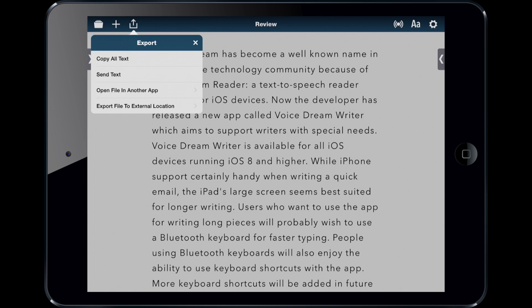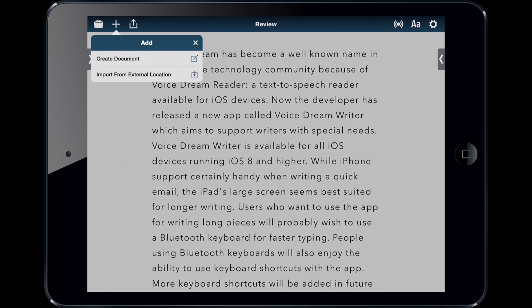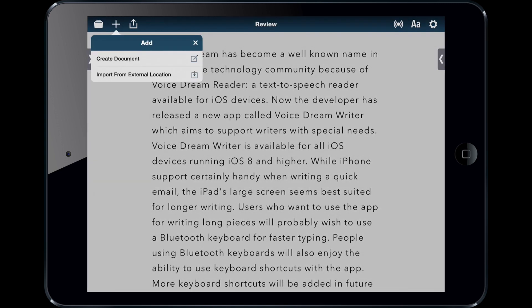Once you're done, you can export the text as a Word document, a Pages file, HTML, or rich text. You can also import from an external location — in this case I have iCloud and Google Drive set up, but you can also use Dropbox and other providers.